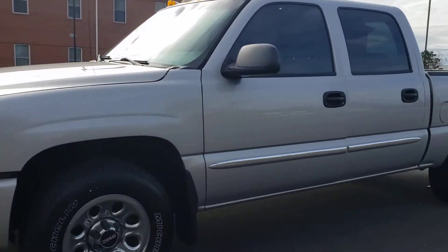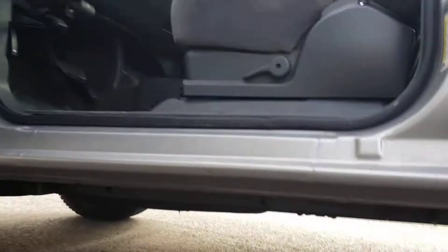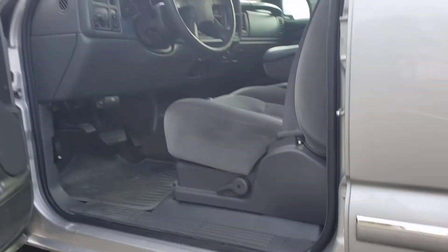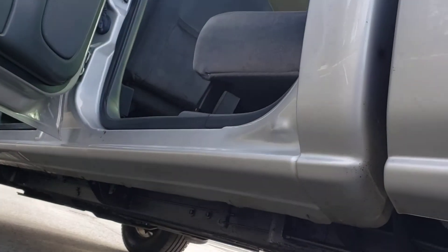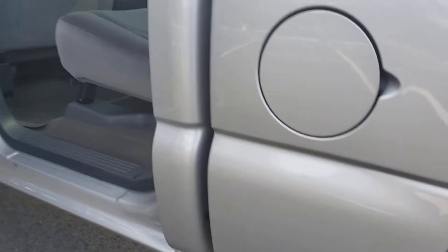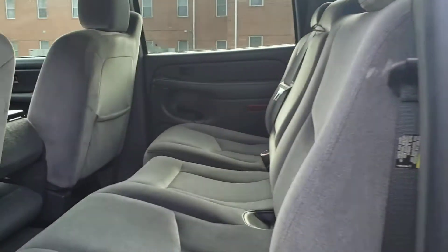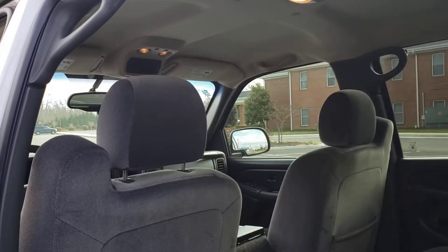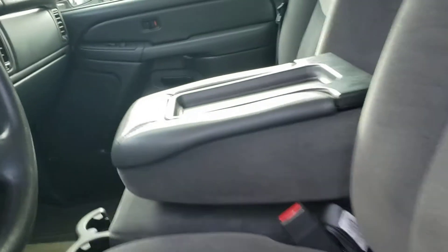Let's open up the driver's door — I'm going to show you guys the rockers. This rocker right here, the cab corner, the bottom of the doors are good. The interior is clean, no funny smells. For being a 14-year-old truck, it's in really good shape.